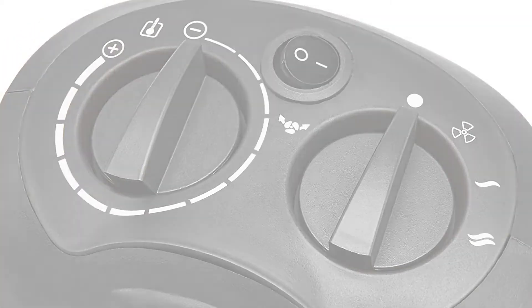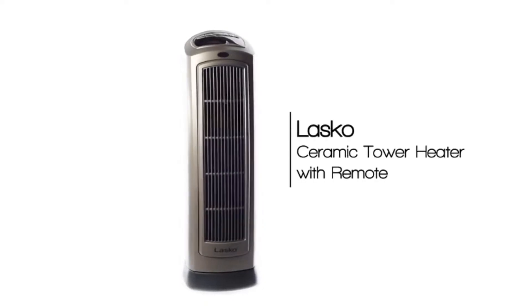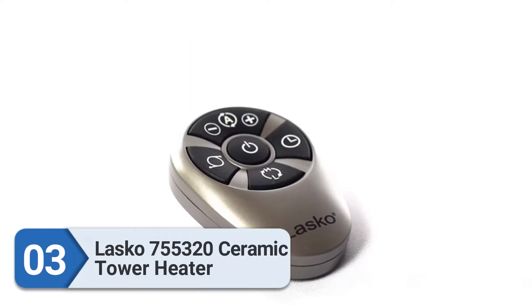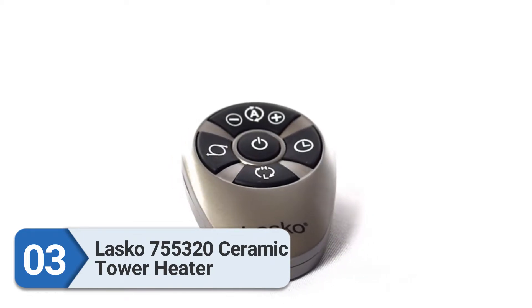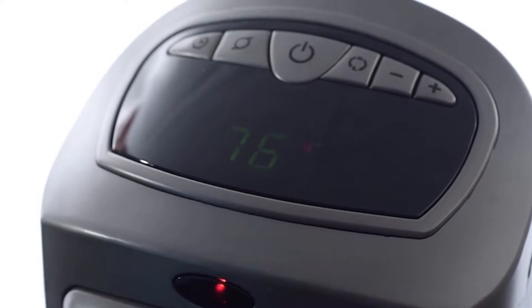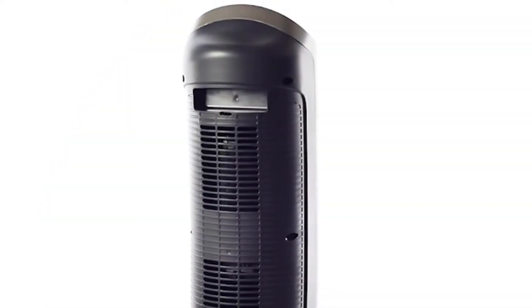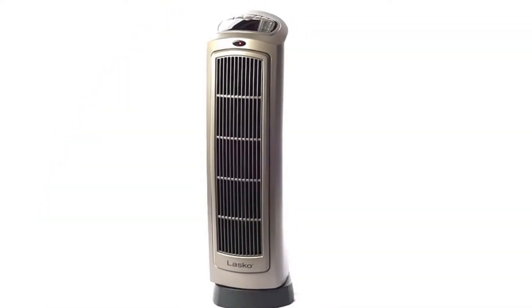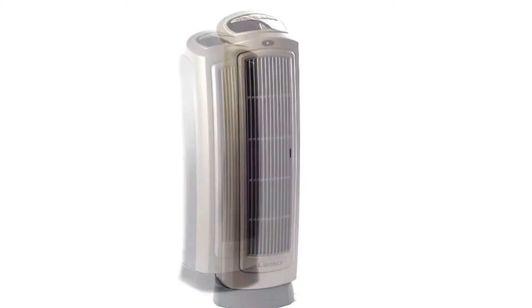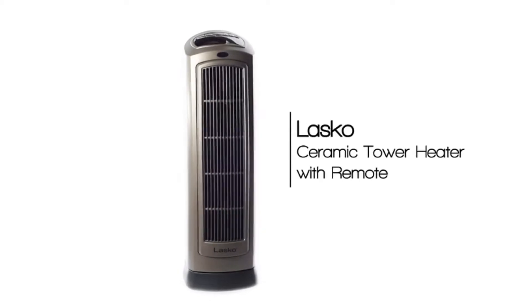Number three: Lasko 755320 Ceramic Tower Heater. The Lasko Ceramic Tower is one of the best space heaters when it comes to power and flexibility. It is made with high-quality, durable material that protects it from overheating, and you can even touch it easily while it is on. It also includes a handle that allows you to move it from one place to another.